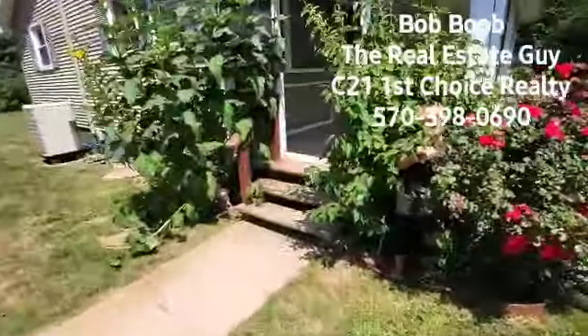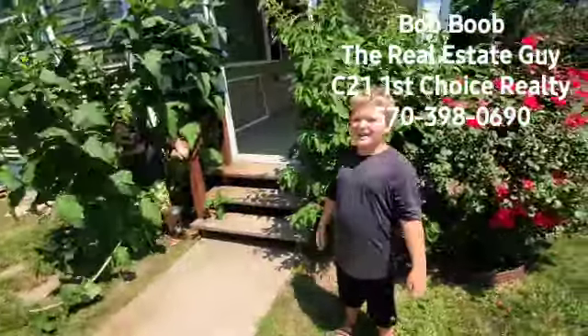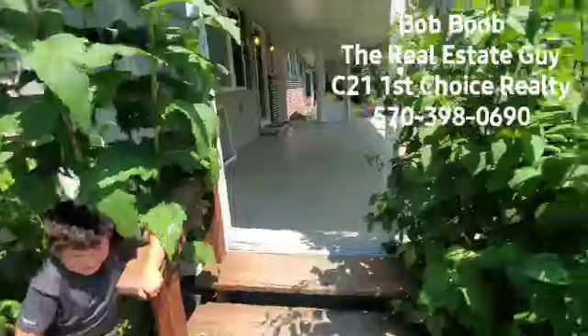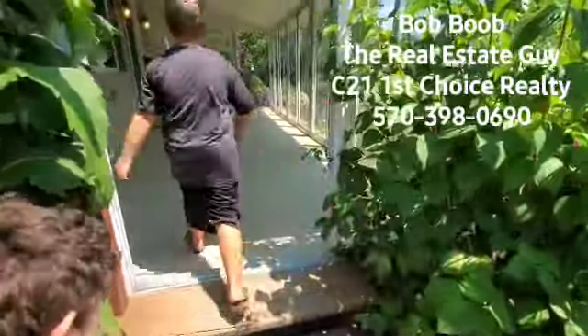I don't know where my kids are at. Oh my goodness, guys. So here I've got — what's your name, sir? Jax? And what's your name, sir? Hayden. Hayden Booba — oh my gosh. There are my kids. You guys going to help me show this house? All right, come on in here then.